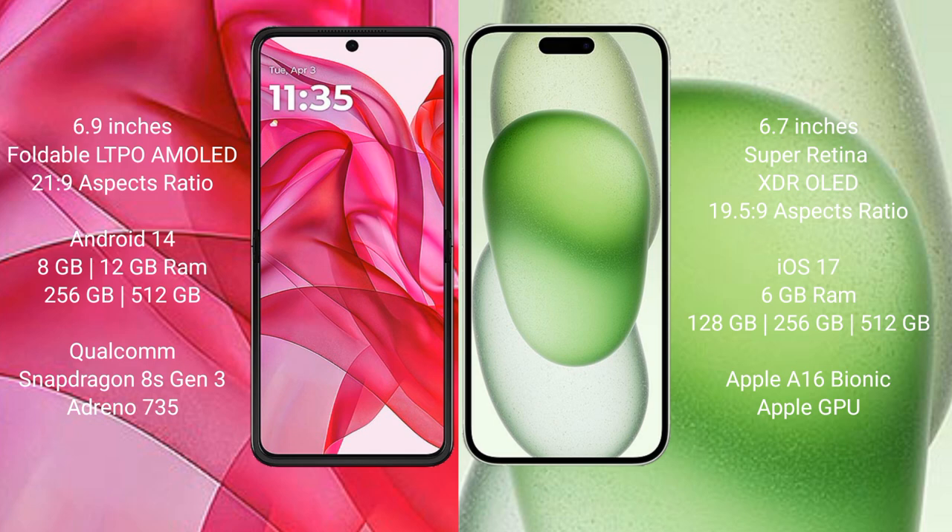Motorola Razr 50 Ultra runs on the Android 14 operating system. iPhone 15 Plus runs on the iOS 17 operating system.